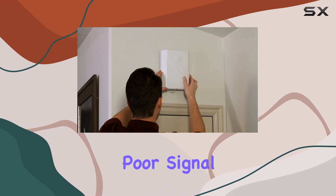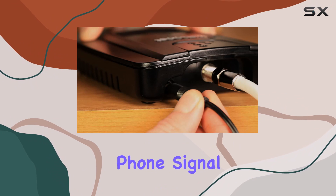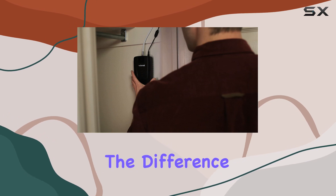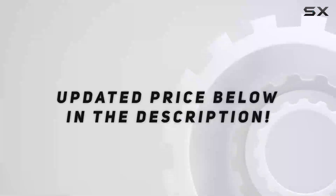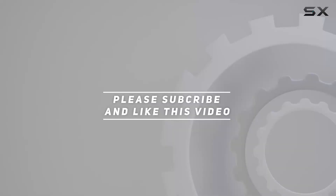In conclusion, if you're tired of dealing with poor signal strength, the WeBoost Connect 3G Omni Cell Phone Signal Booster is worth considering. Boost your signal, stay connected, and experience the difference for yourself. Check out the video description for updated price, and thank you for watching this video.